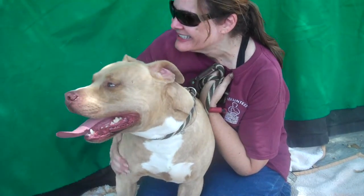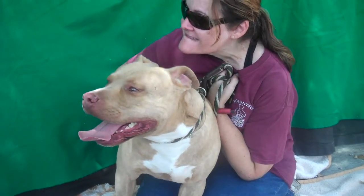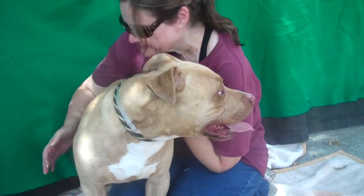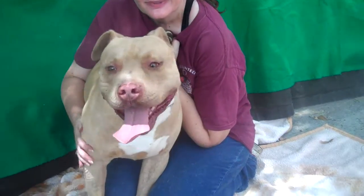Rex is really a good guy and he's been given a tough break. His family couldn't deal with him for whatever reason. So please, somebody come and start over. Give him a fresh start, and give him the training and the love and everything else he needs. He's going to be absolutely perfect. Aren't you, baby? Bye, Rex.